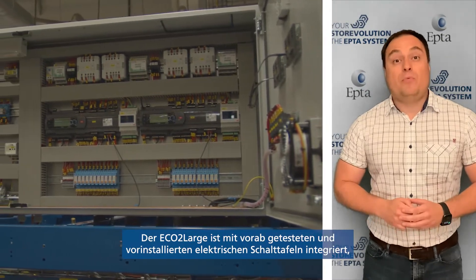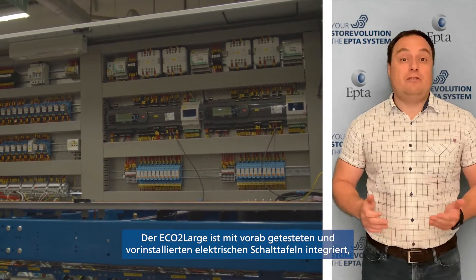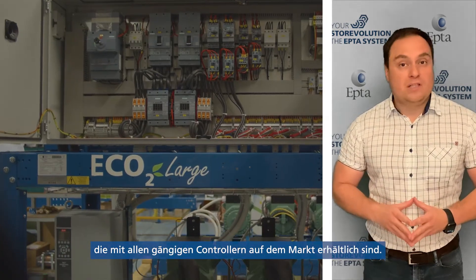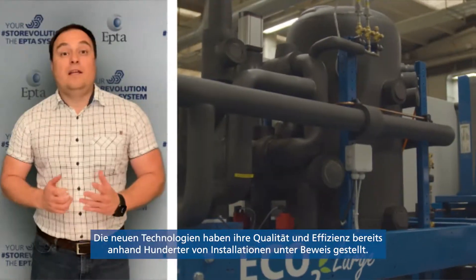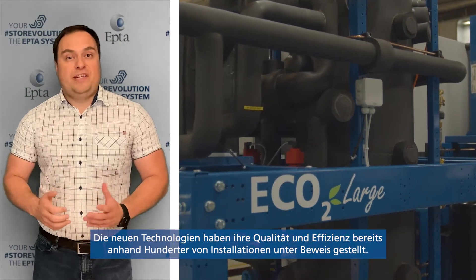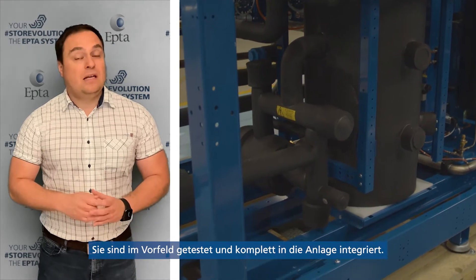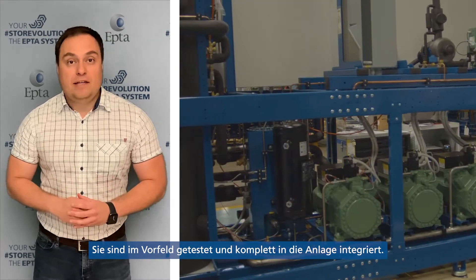Eco2Large comes with pre-tested and pre-installed electrical boards, which are available with all the common controllers in the market. The new technologies, retested and with very high quality thanks to the hundreds of installations, are completely integrated in the rack.